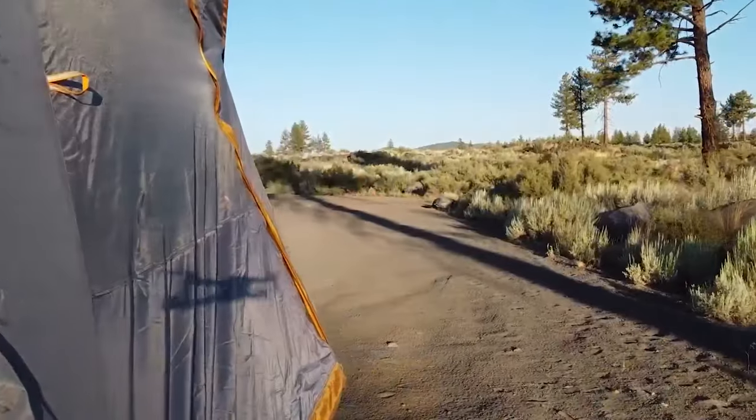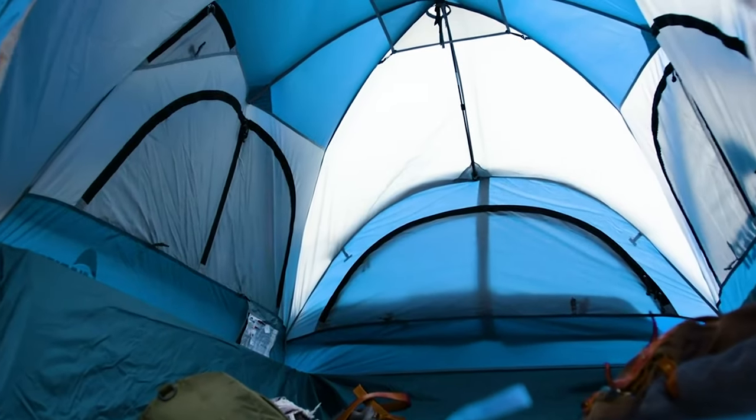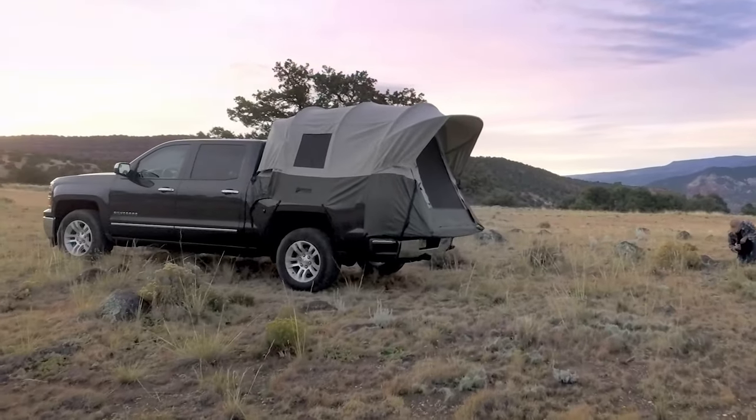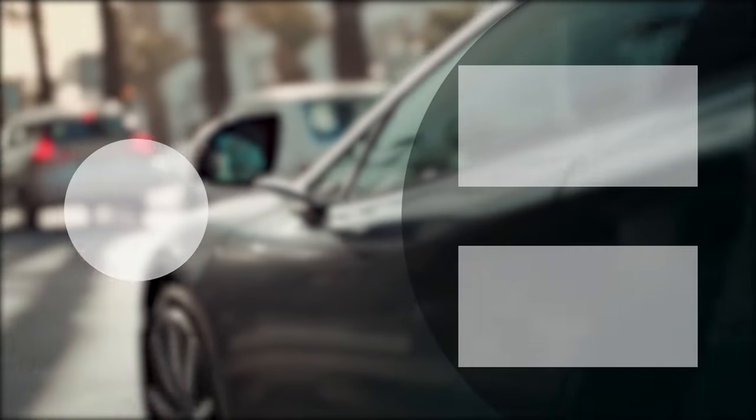So that was the list of the seven truck bed tents and tailgate tents that every truck owner should have. Thanks for watching our video. Like, share, and comment if you found this video helpful. Subscribe to our channel and hit the notification bell if you want more videos like this on your feed.